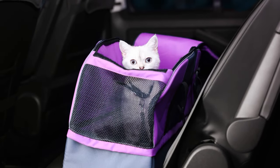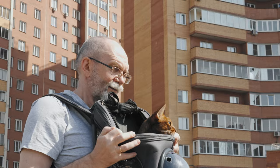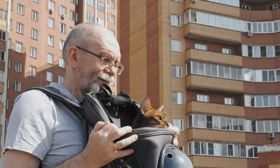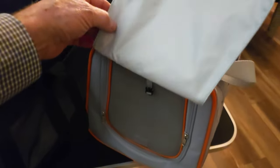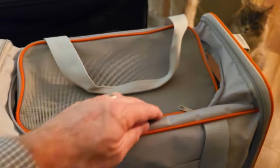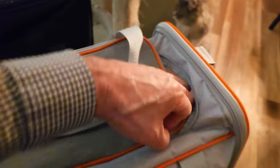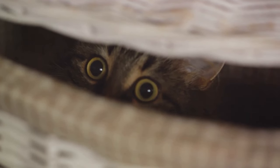Next, let's talk about choosing the right carrier for your cat. The market is flooded with carriers of all shapes, sizes, and materials. But remember, the best carrier is one that is well-ventilated, sturdy, and secure. It should be spacious enough for your cat to stand, sit, turn around, and lie down comfortably. But don't go too big — a snug fit can help your feline friend feel secure.